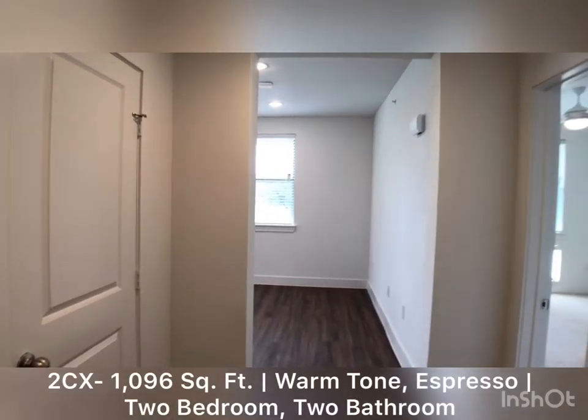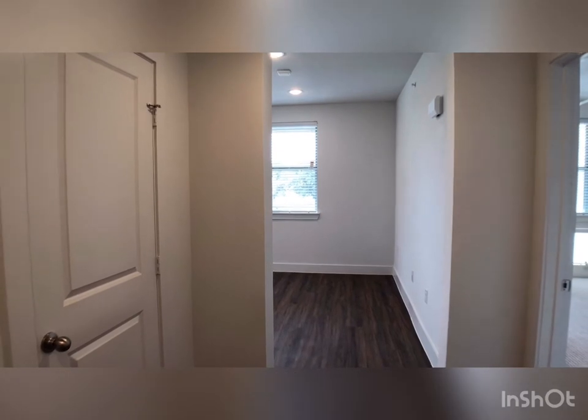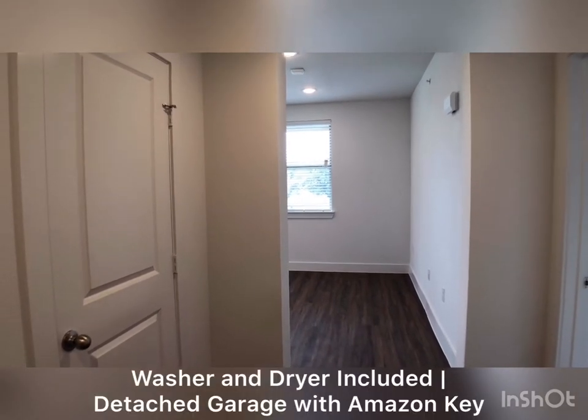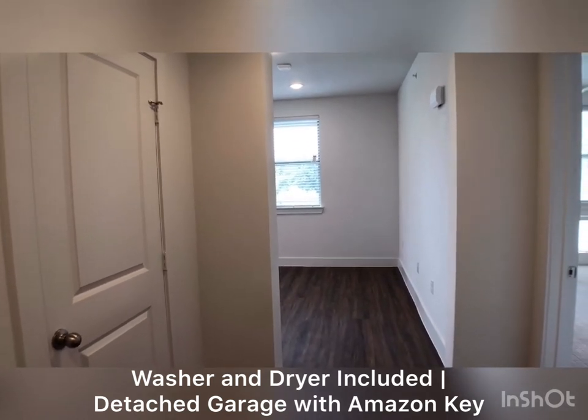The 2CX is a two-bedroom, two-bathroom home. It is 1,096 square feet. It does come with a full-size energy-efficient side-by-side washer and dryer, as well as a detached garage with Amazon Key.